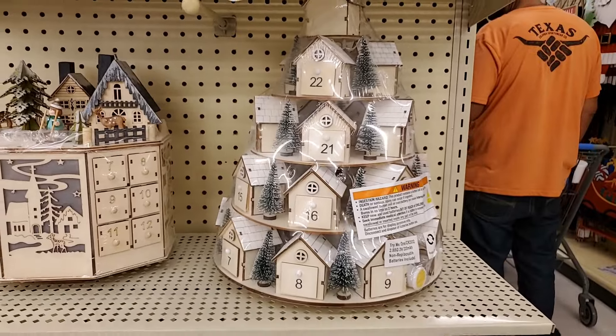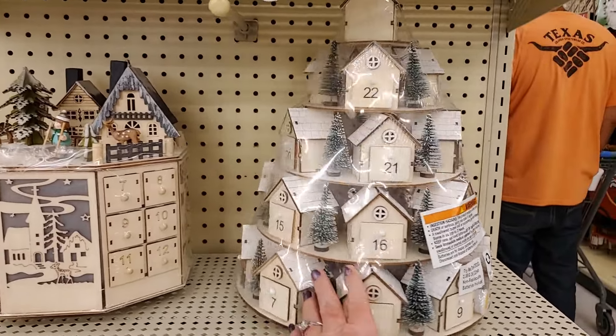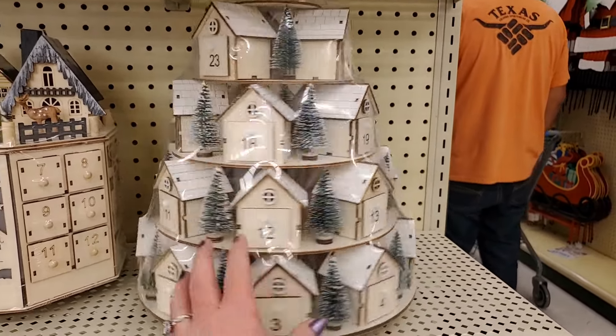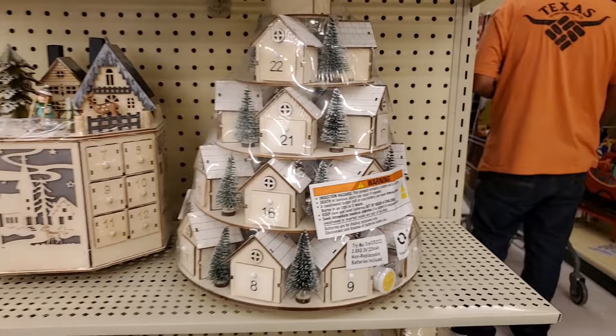Look at this one, y'all — oh my gosh. It's $69.99 regular price, so it would be half of that. But look at that — I think that's so cool, I love it.